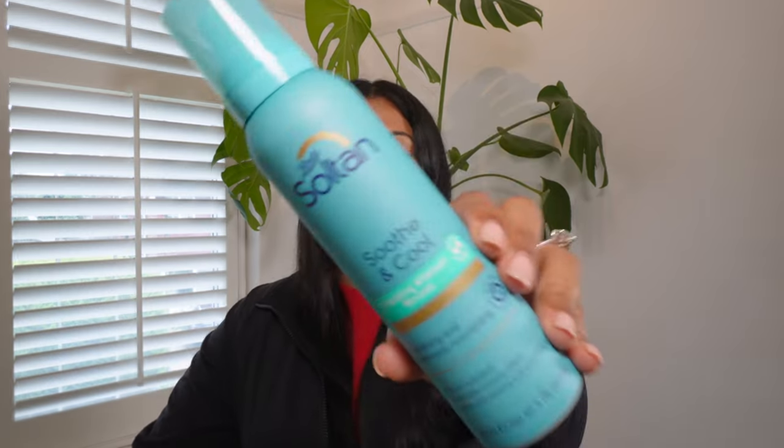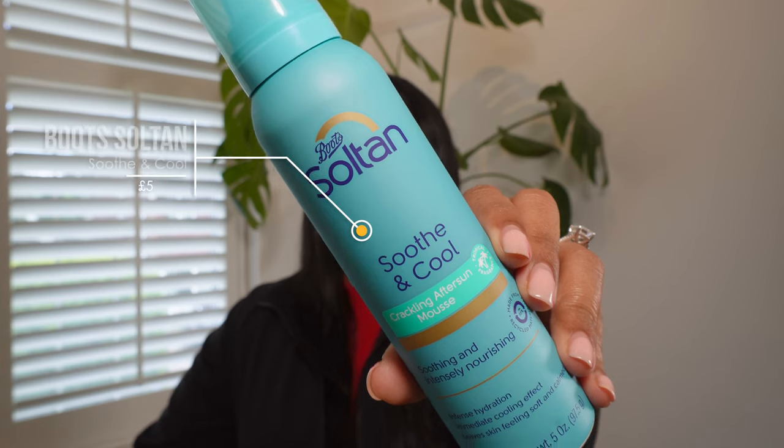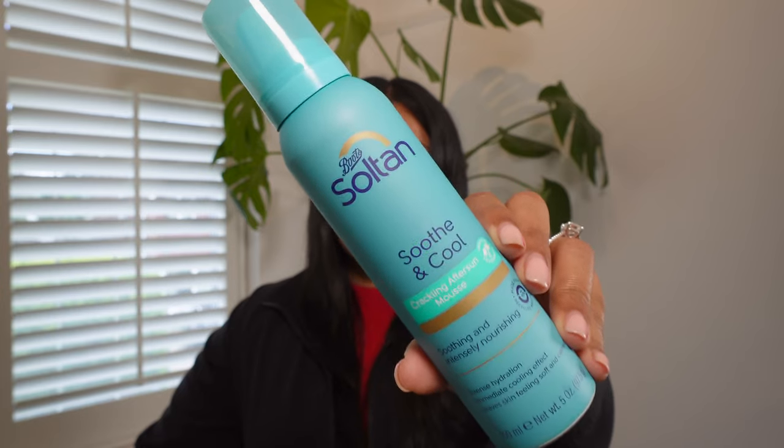More full-size products — and this is a Boots-only brand: the Boots Soltan Soothe & Cool Crackling Aftersun Mousse at 150 mils, retailing for £5. I'm not getting much sun right now in the UK, but for anyone going on holiday this would be great. This provides intense hydration and immediate cooling effect that leaves skin feeling soft and calm — perfect after a day in the sun.